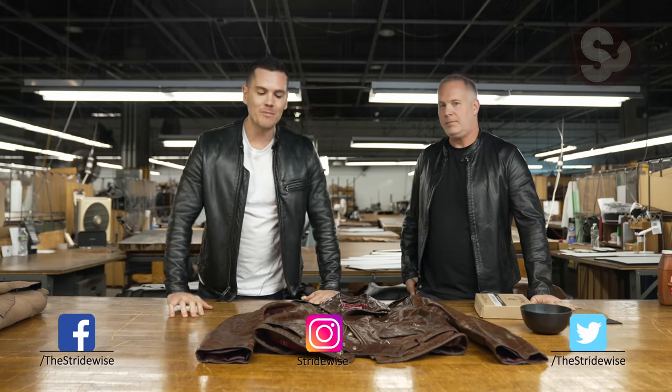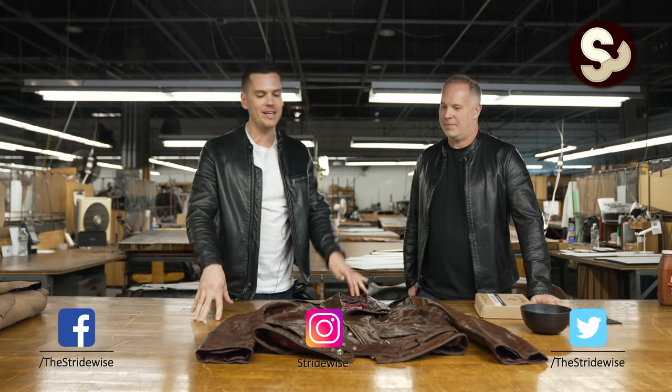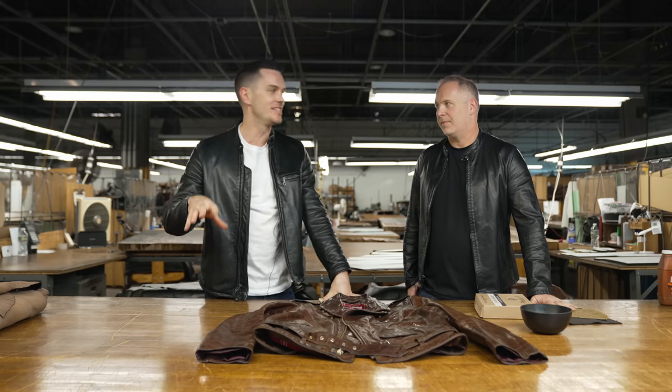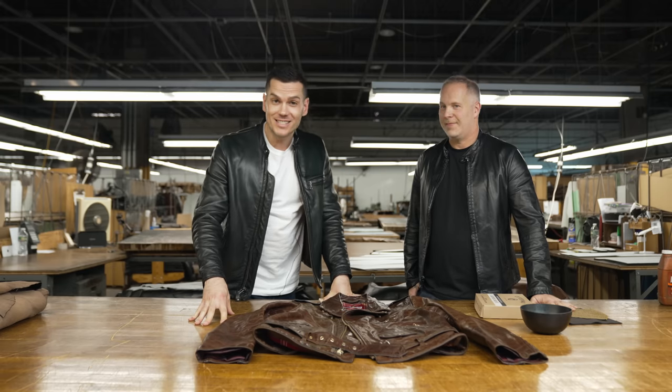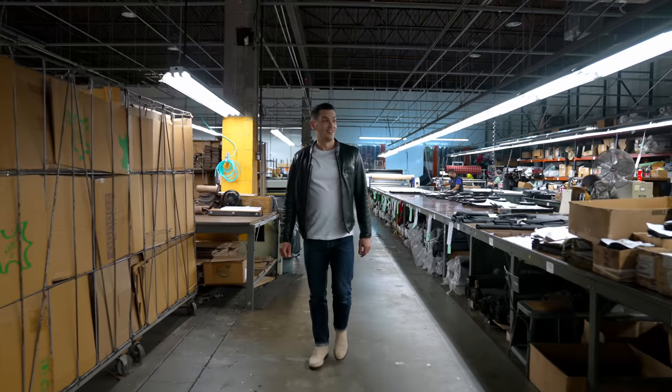G'day guys, this is Nick at stridewise.com at SCHOTT NYC's global headquarters in New Jersey, makers of America's favorite leather jackets, with Jason SCHOTT, the great grandson of the founder of SCHOTT — just the coolest jacket company you can ever find. Jason, thank you for coming on the channel. Thank you for having me and thanks for coming here to the factory for a nice little tour.